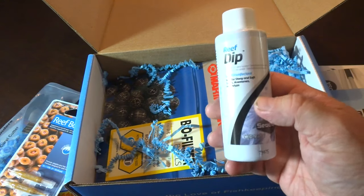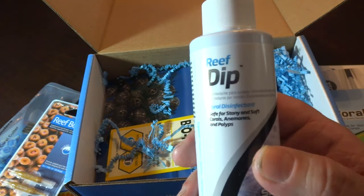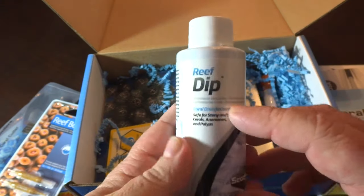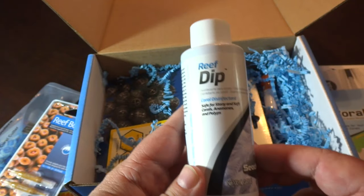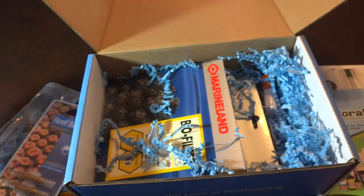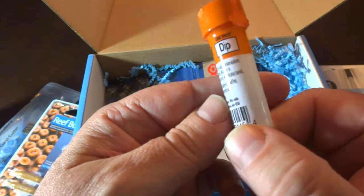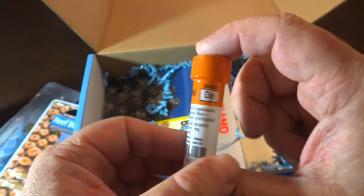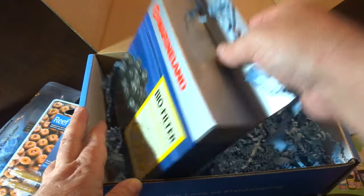And Reef Dip — Coral Disinfectant. This is awesome. You always want to dip all your new frags as they come in, so I'm glad this is in the box this month. Good stuff, guys. Also Emi Coral — another One Shot Dip. A little sample pack of a different type of dip I've never tried. That'll be good to do.